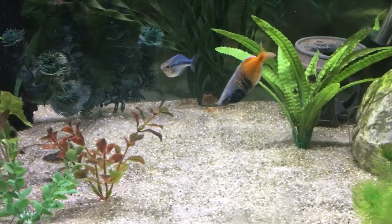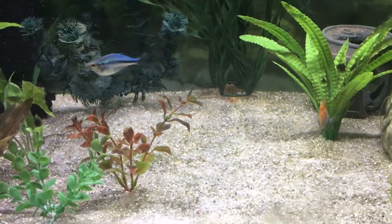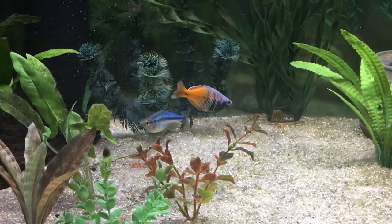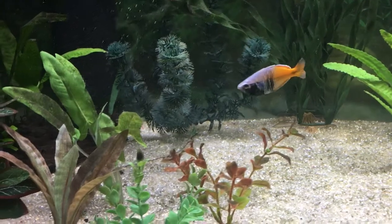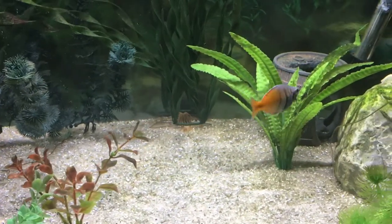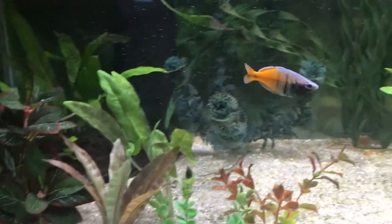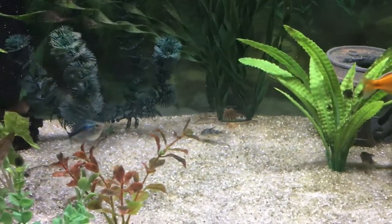You can see how blue he is on his front half, and that's what happens when they're ready to spawn. He's showing off for the female. You can see him darting up and down around the female turquoise rainbow and chasing her around a little bit. This is typical spawning behavior in rainbow fish. He's doing his little dance, darting back and forth and up and down, displaying his colors, trying to impress her.